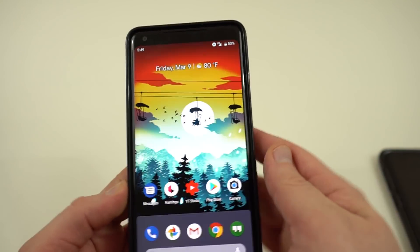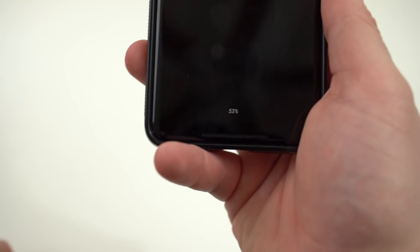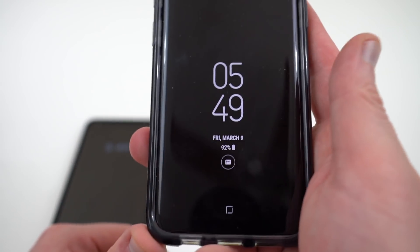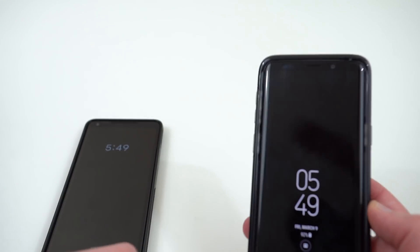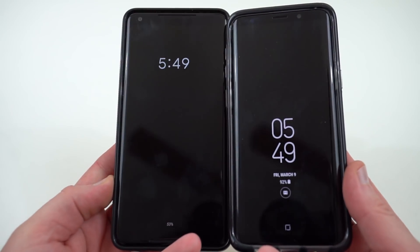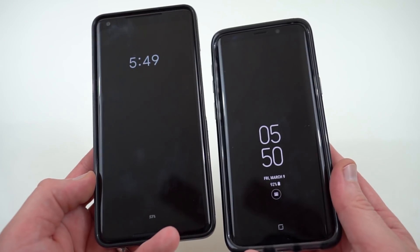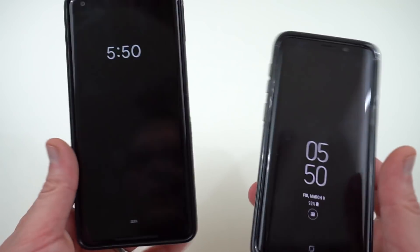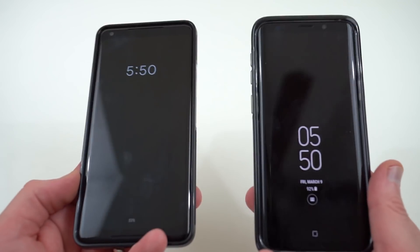The next thing is the ambient display on the Pixel 2 XL — and the Pixel 2 as well — now displays your battery percentage. That's a new feature in Android P Developer Preview. But Samsung's been doing that as well for a really long time, and theirs is actually displayed in a better position where it's easier to see. On the always-on display you've got your battery percentage right there below the time and your notifications. I like the Samsung implementation better — the time and battery percentage are closer together, so it's easier to see both at once. Some people might say that could cause retention issues over time, but that really shouldn't be an issue with AMOLED displays.